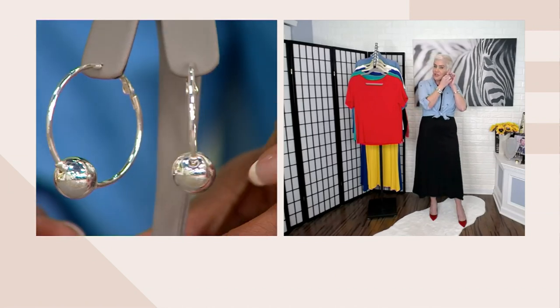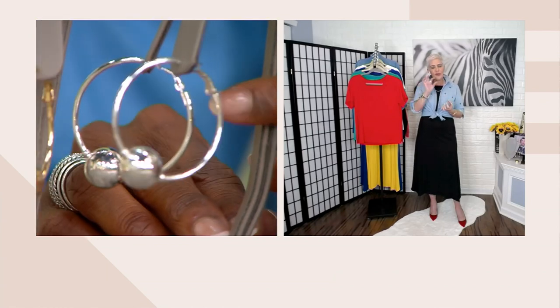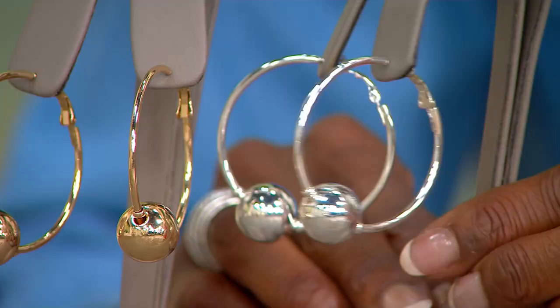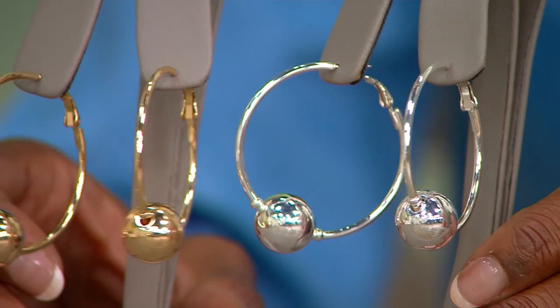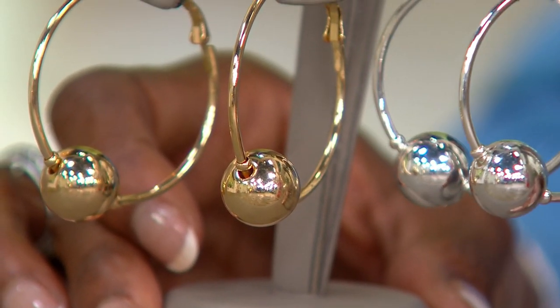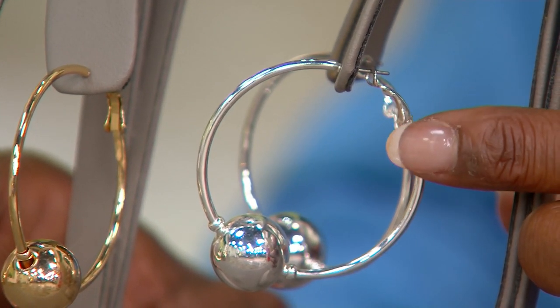What we've done here is given you a beautiful Omega back, so it is for pierced ears. You're getting the silver and the gold, a beautiful hoop with that stationary ball, which really just creates a presence. And while it looks like it could be weighty or heavy, they are so lightweight to wear on the ear. That Omega back also makes it so if you are on the phone a lot and you have a phone against your ear, there's no back poking into you.